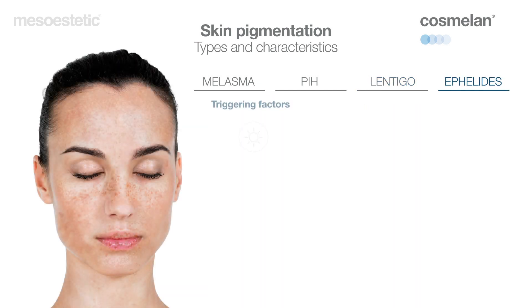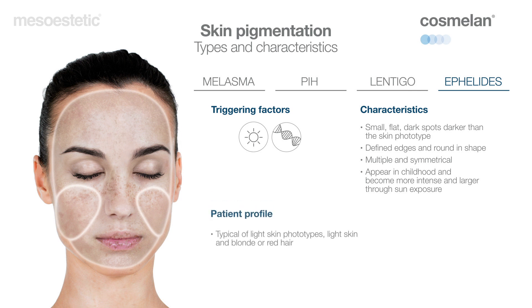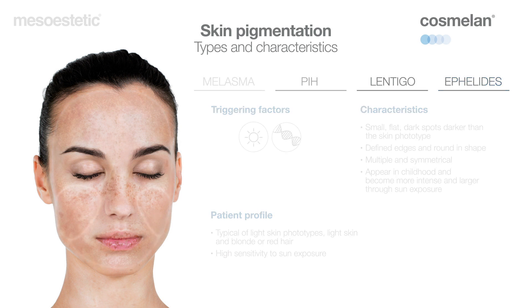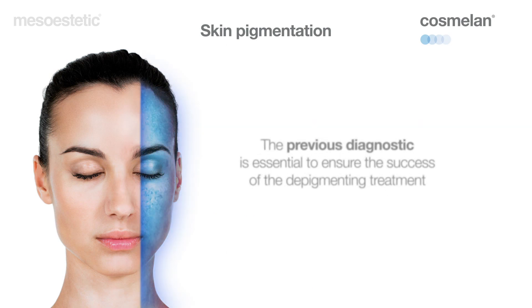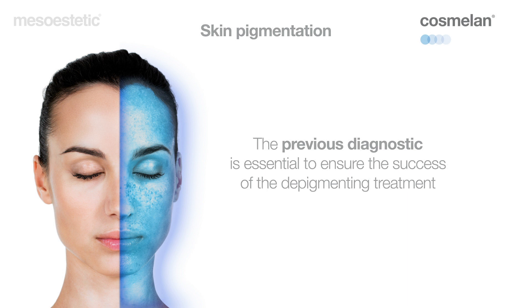Ephelides, or freckles, are hyperpigmentations of a genetic origin, which are intensified through sun exposure. They are small, flat, dark spots that can be found on any skin phototype. They have defined edges and are round in shape and are normally symmetrical. Ephelides are typical of light skin phototypes and can appear on any part of the body. It is essential to previously determine the type of dark spot to be treated in order to adapt the treatment to each individual case.